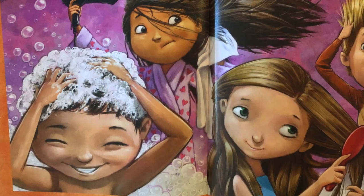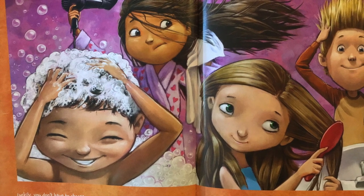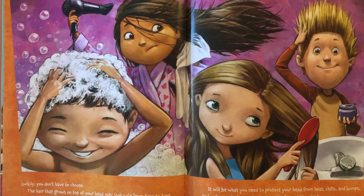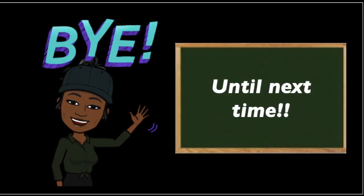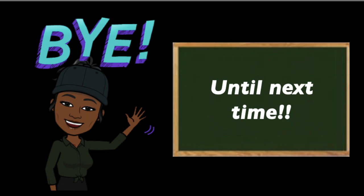The hair that grows on top of your head may look wild from time to time, but it will always be people hair. It will be what you need to protect your head from heat, chills, and bumps, and make you look your best when it's clean and brushed. That's it for now. Bye-bye!